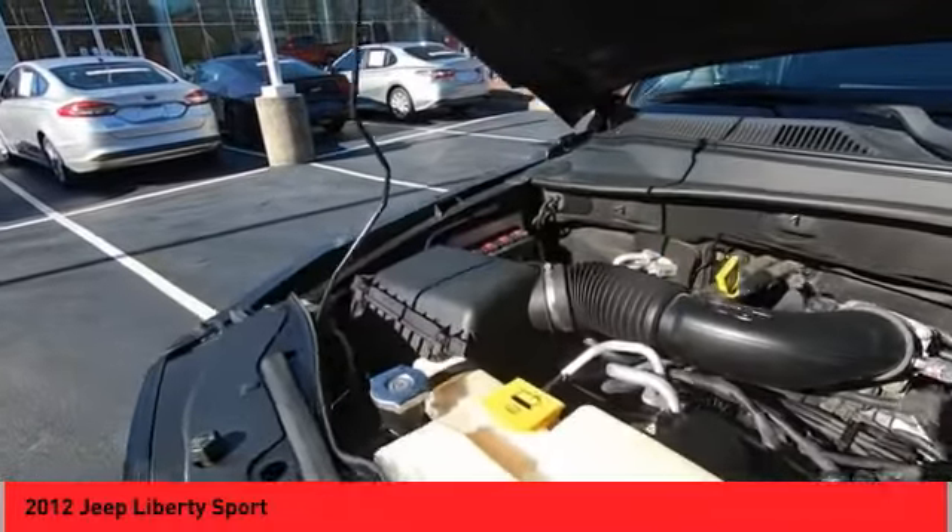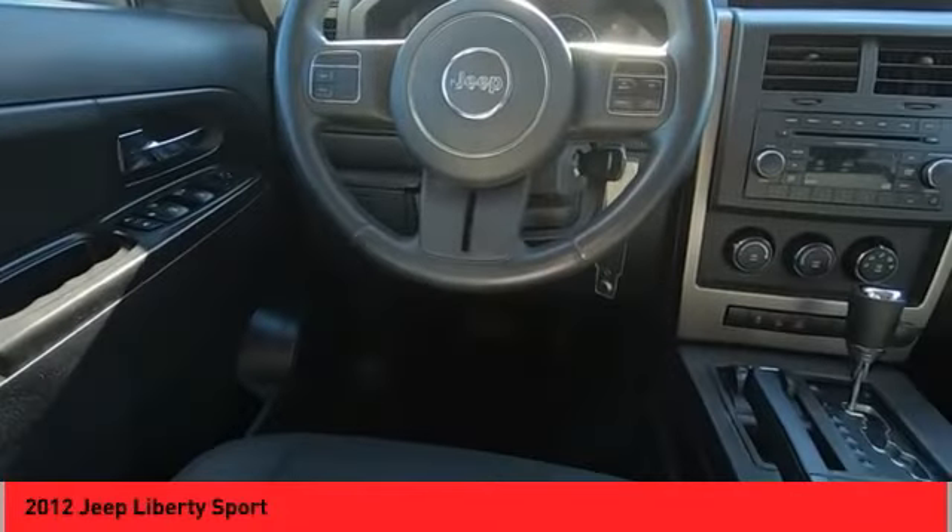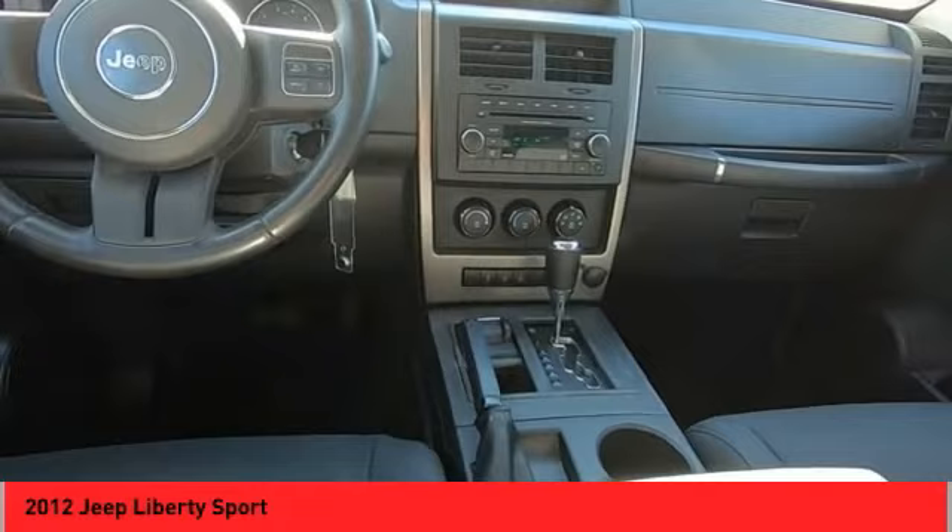Additional features include auxiliary audio input, steering wheel audio controls, and cruise control. Is love at first sight really possible? Let us know when you stop in.